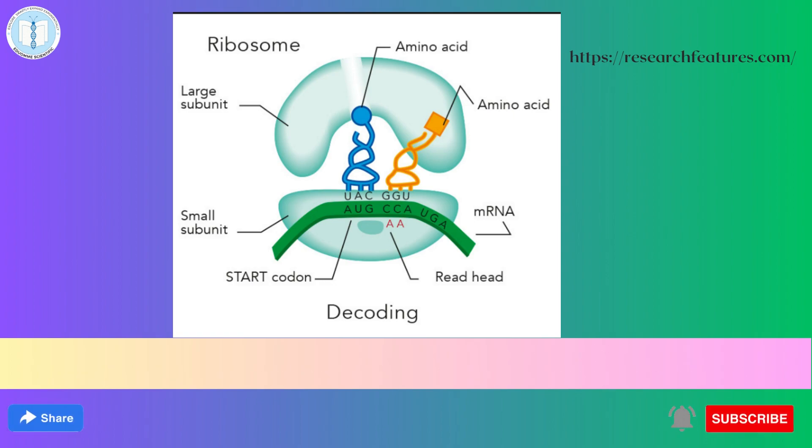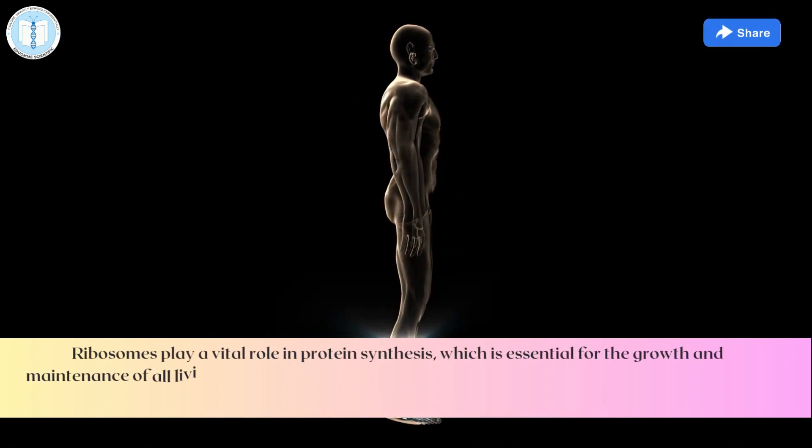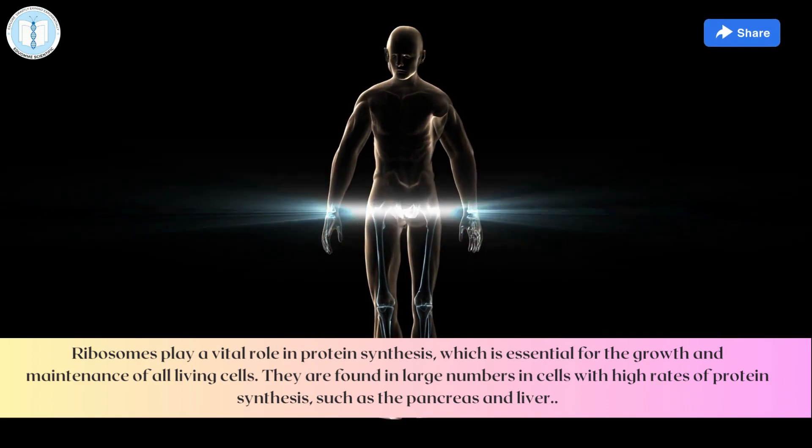Ribosomes play a wider role in protein synthesis, which is essential for the growth and maintenance of all living cells. They are found in large numbers in cells with a high rate of protein synthesis, such as the pancreas.